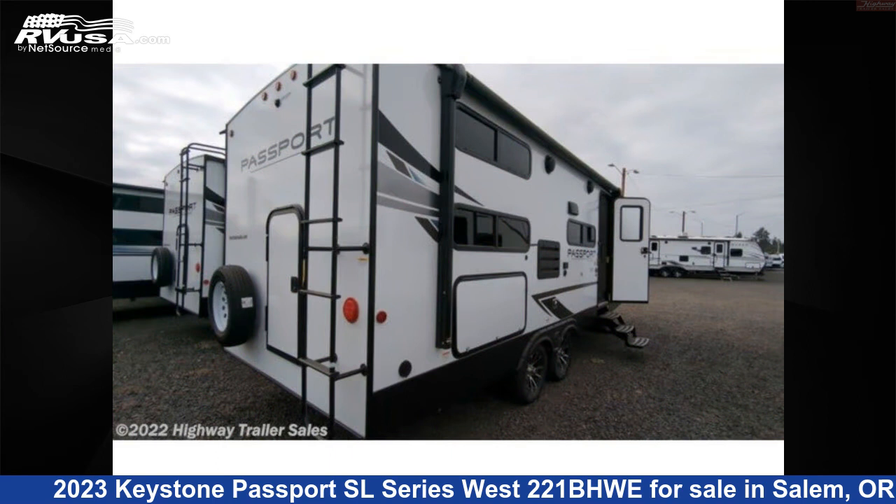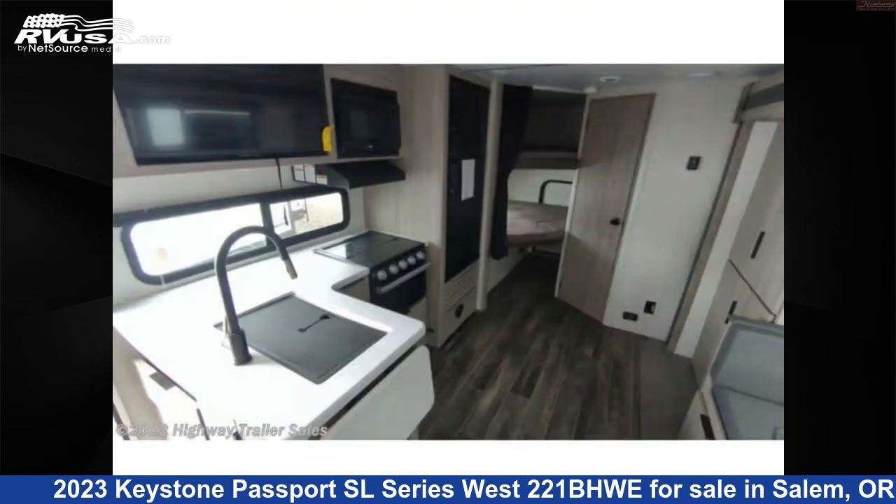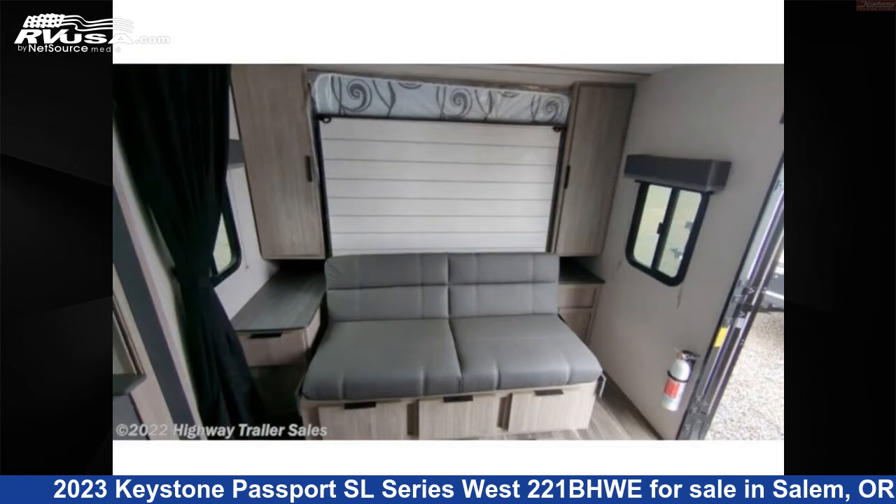This new Keystone is 26 feet 0 inches in length and features one slide-out, sleeps 8, refrigerator, spare tire kit, stove top burner, water heater, self-contained, LP detector, carbon monoxide detector, skylight, air conditioning, microwave, and 60 gallons fresh water capacity.